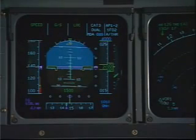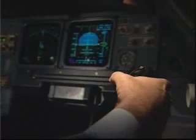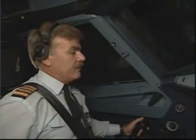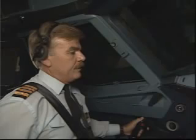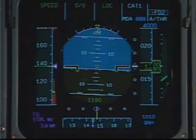We are flying in instrument conditions with the aircraft tracking the ILS automatically. At 2,000 feet, we become visual with the runway. Andy will disengage the autopilot in order to fly manually, but will leave the flight directors on to make manual flight easier. Airbus A320 requesting sidestep runway 1-5 right. Clear to land 1-5 right. Clear to land 1-5 right, Airbus A320. To sidestep onto another runway, we will disengage the flight directors and fly manually.